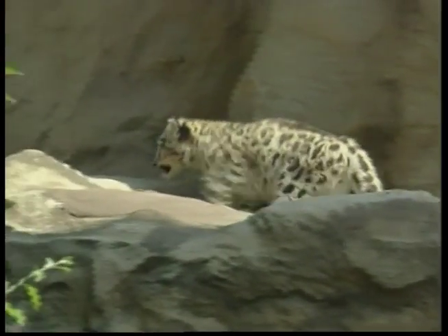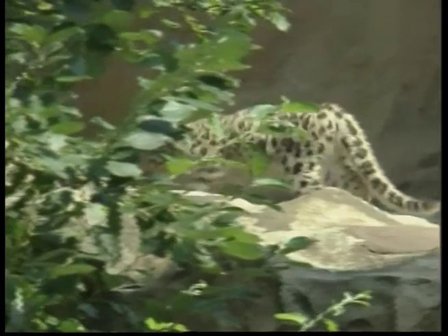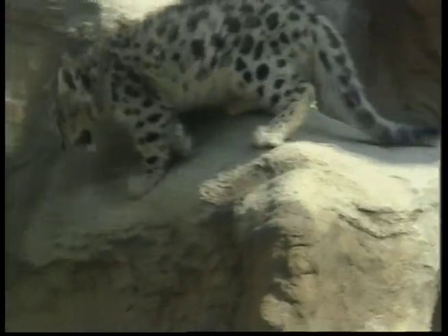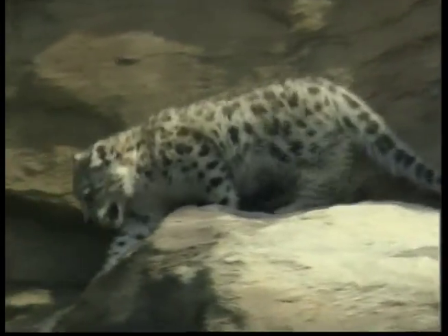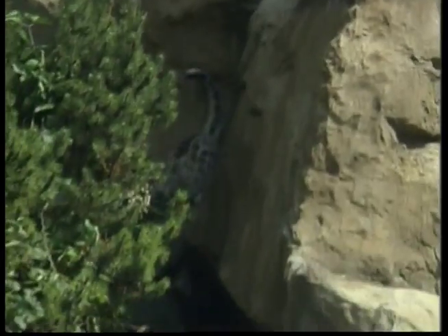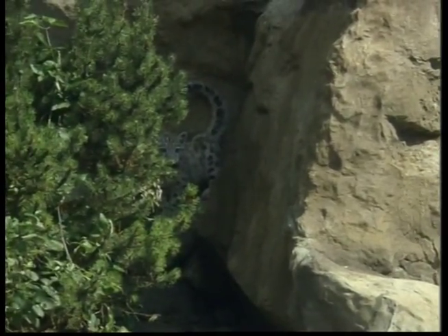Like all cats, leopards like to stalk, pounce and chase. Have you ever seen a house cat creep slowly after a bird? That's stalking. A quick leap and a grab with the claws is a pounce, and the chase comes if the prey gets away.